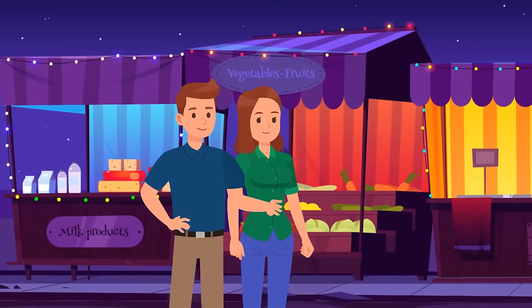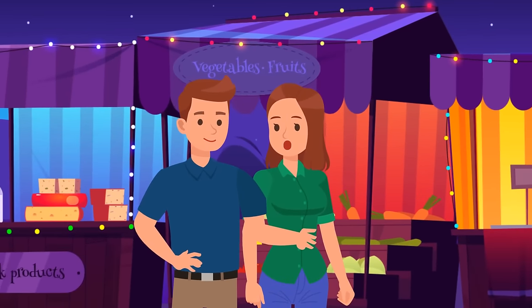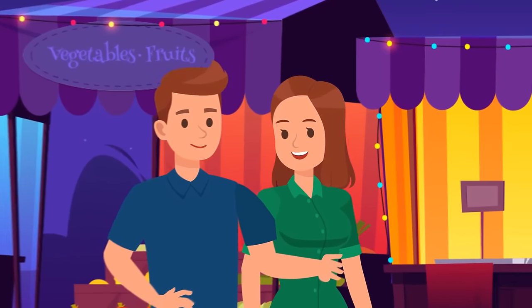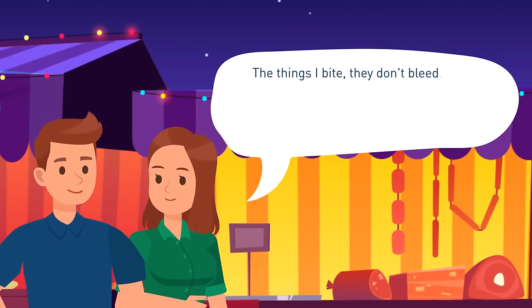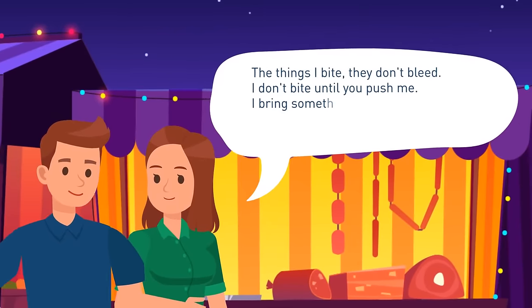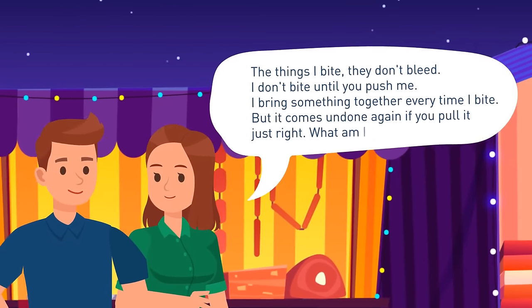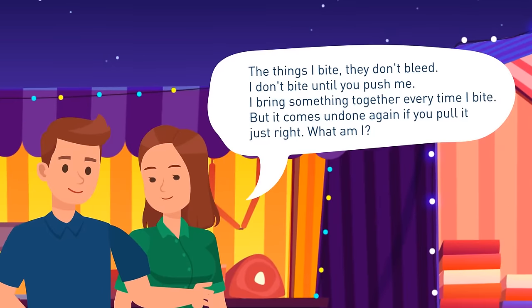After lunch, Luke confessed that he liked Stacey and invited her on a date. He was very attractive, so Stacey said, "Okay, but first you gotta crack my riddle. The things I bite, they don't bleed. I don't bite until you push me. I bring something together every time I bite. But it comes undone again if you pull it just right. What am I?"